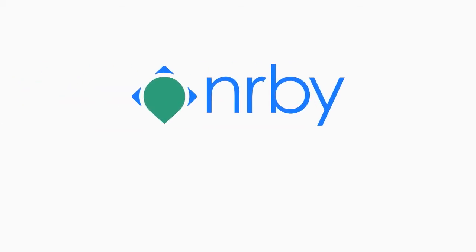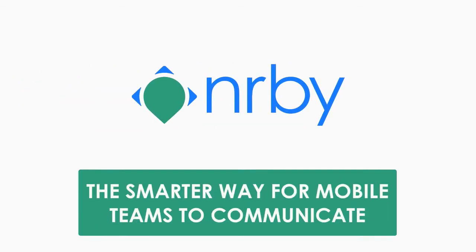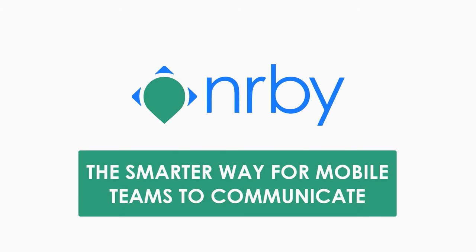Hello and welcome to the Nearby platform demo. Nearby is the smarter way for mobile teams to communicate. In this video,